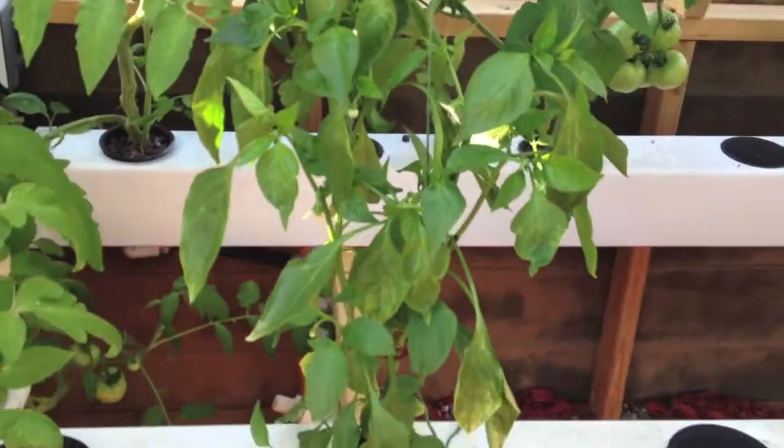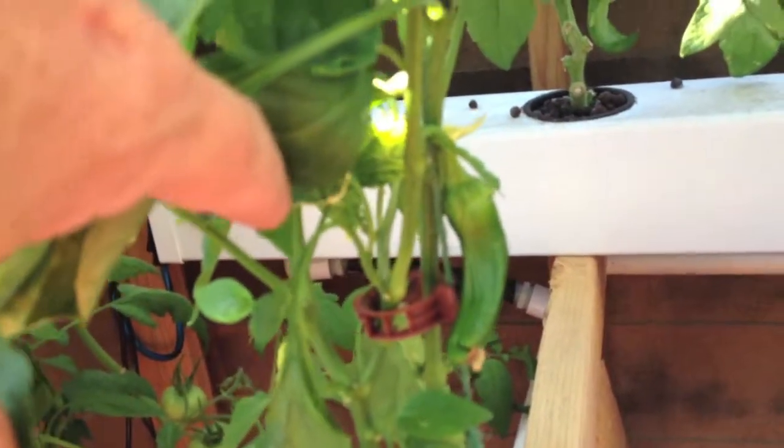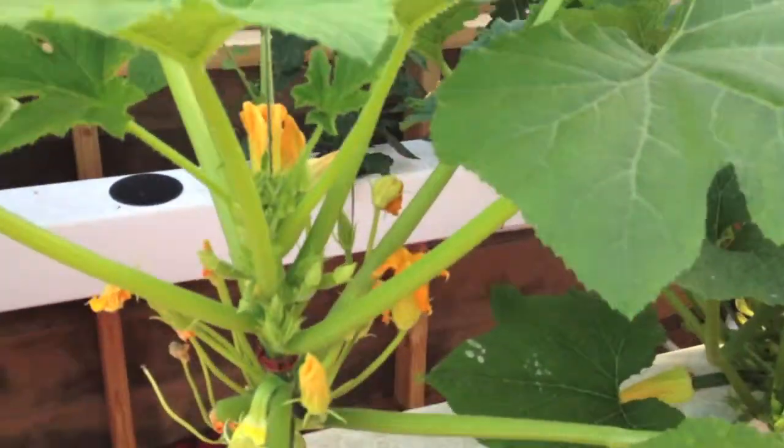We got a Carmen pepper plant here and it's starting to bear some fruit. Been pollinating it to keep it going. Our new yellow summer zucchini squash got its first one on it.